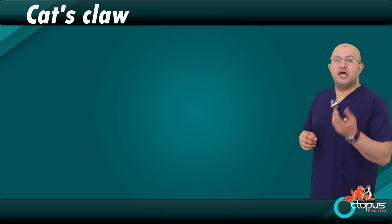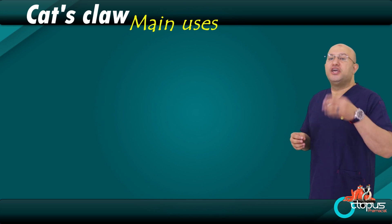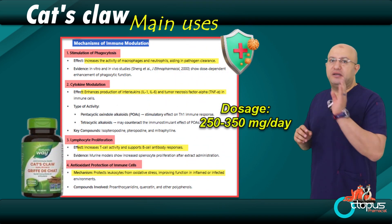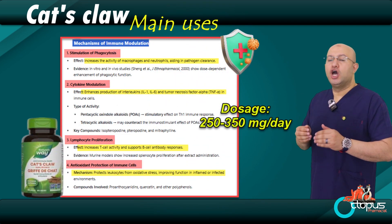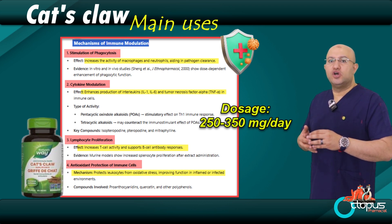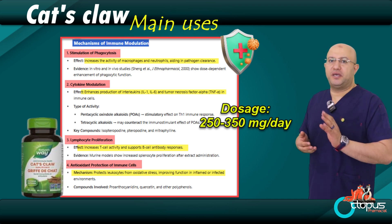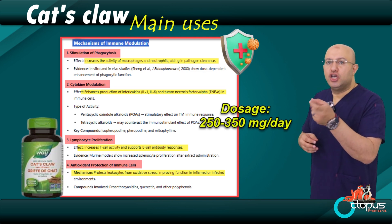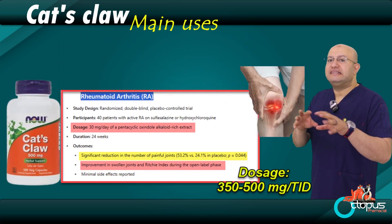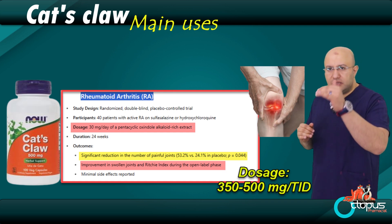Now: I'm a healthy person with no health problems at all, and I just want to try this herb — can I benefit from it? The answer is yes. Here's how to use it effectively and safely. We have three main beneficial uses for cat's claw in healthy people. One: boosting the immune system. If someone is constantly getting sick — frequent colds, flu, coughs, or chest infections — and the doctor says the immune system is weak, cat's claw can be very useful because it naturally supports and strengthens the immune system. Recommended dose: 250 to 350 milligrams, once or twice a day.